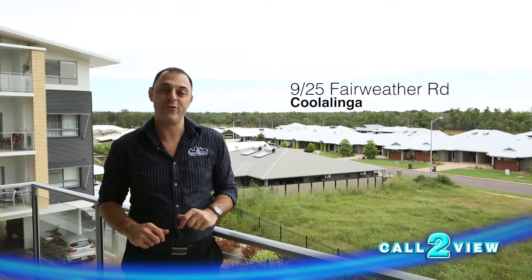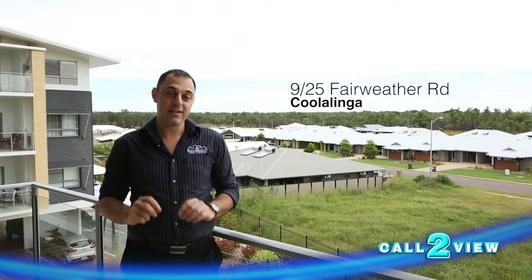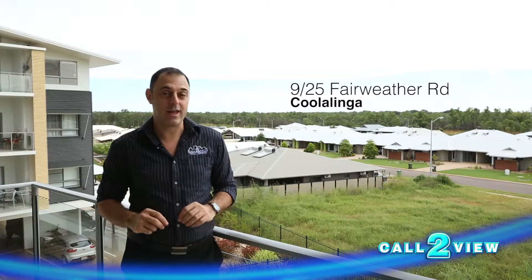G'day guys, Peter Kafkis from Cornerview Real Estate, and welcome to Fairweather Apartments, the latest addition in the suburb of Coolalinga.